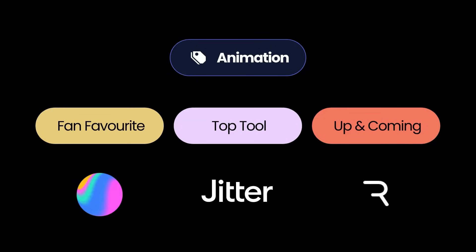Finally, the up and coming star in animation is Rive, gaining popularity for its real-time interactive animations — perfect for dynamic and engaging content, particularly with websites. There are lots of people using Rive to achieve interactive 3D engaging animations.